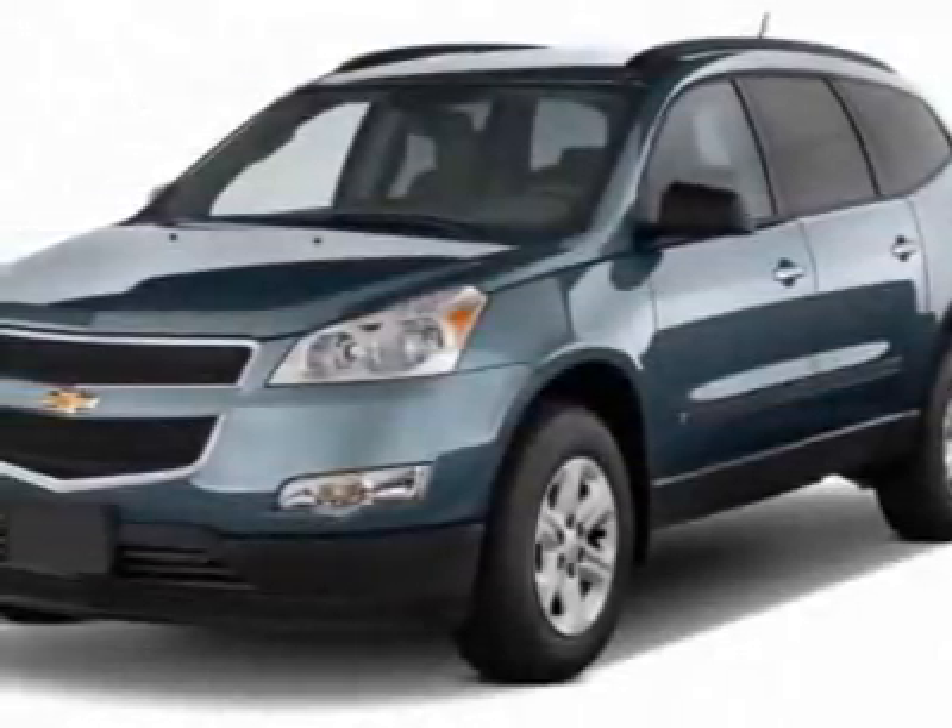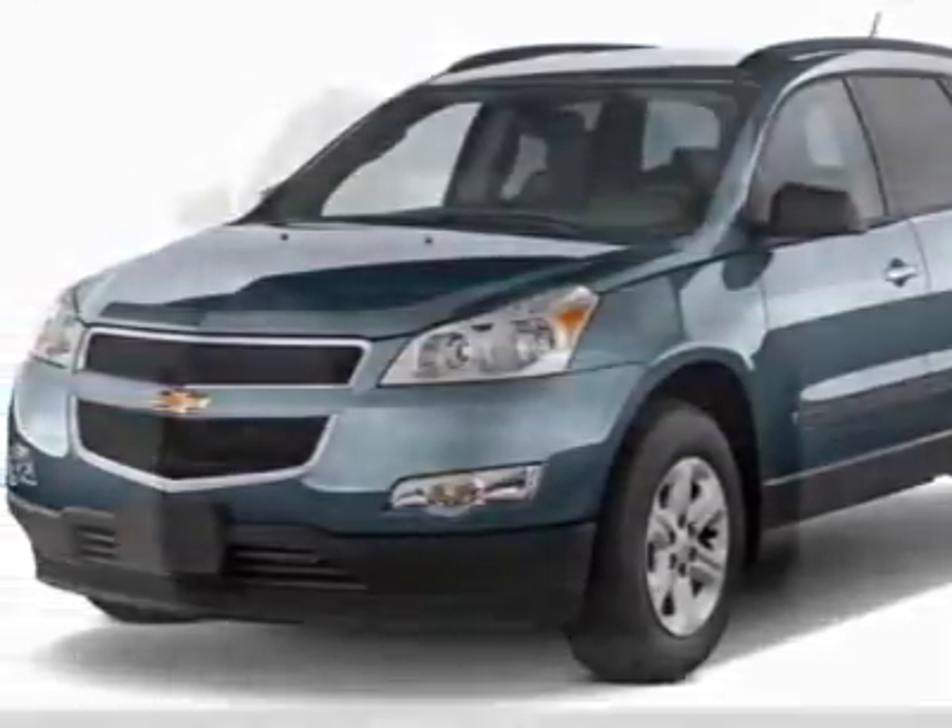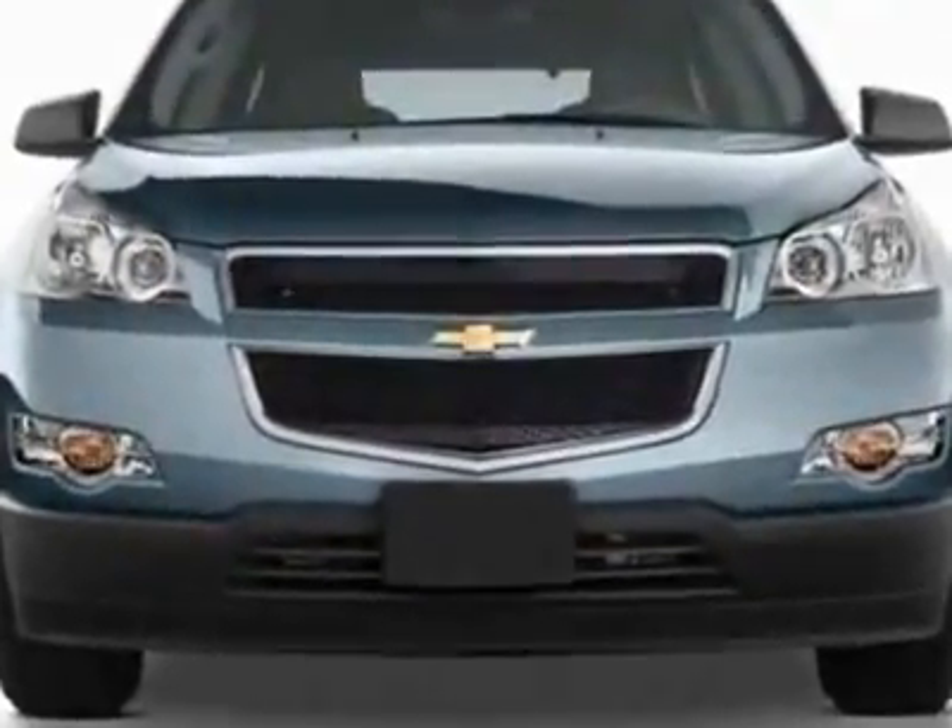Check out this new 2011 Chevrolet Traverse. For your protection, this vehicle has a full factory warranty.